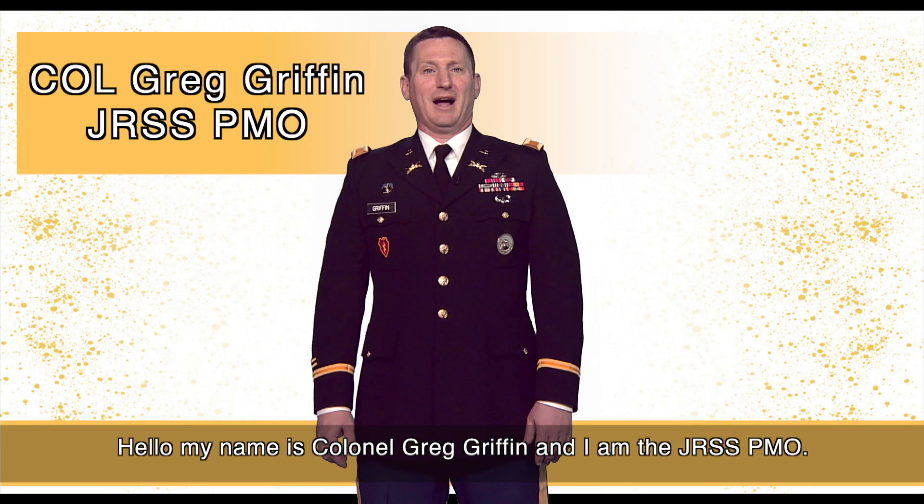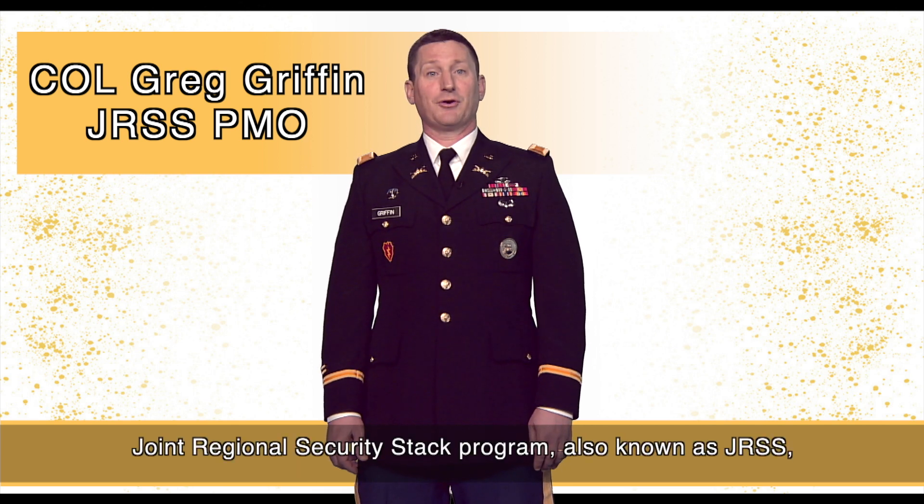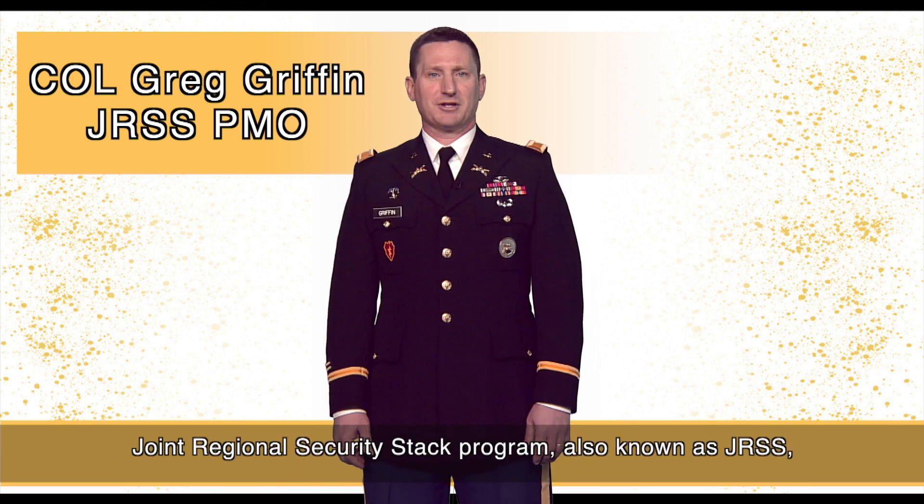Hello, my name is Colonel Greg Griffin and I am the JRSS PMO. Today I would like to talk to you about the Joint Regional Security Stack Program, also known as JRSS.